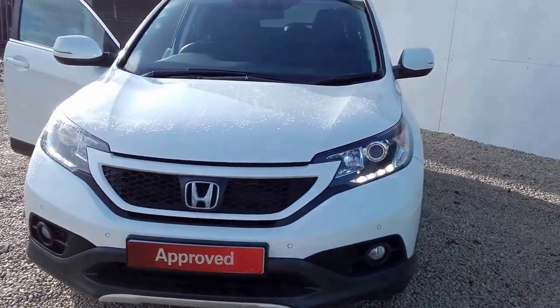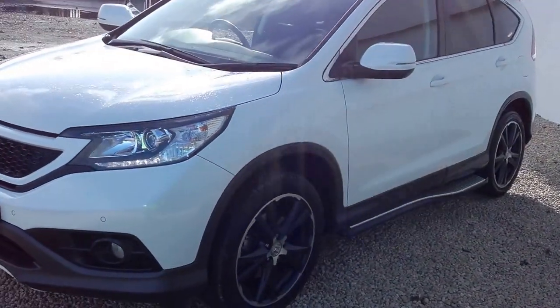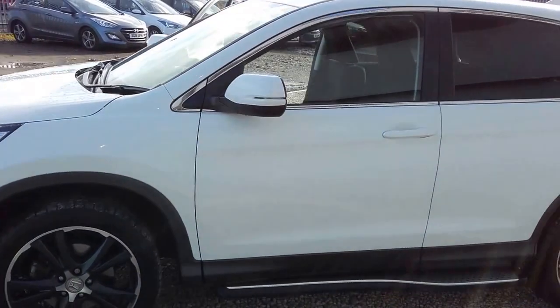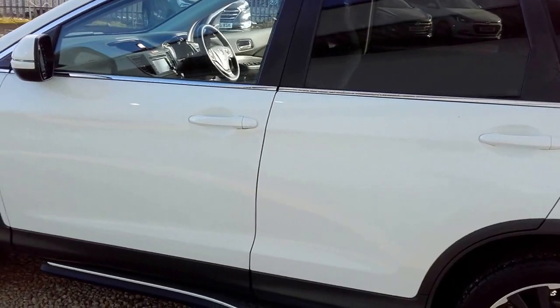Hi there, welcome to Phoenix Honda. Today we're looking at a Honda CR-V White Edition. This particular White Special Edition CR-V is available with just a touch over 19,200 miles on the clock.